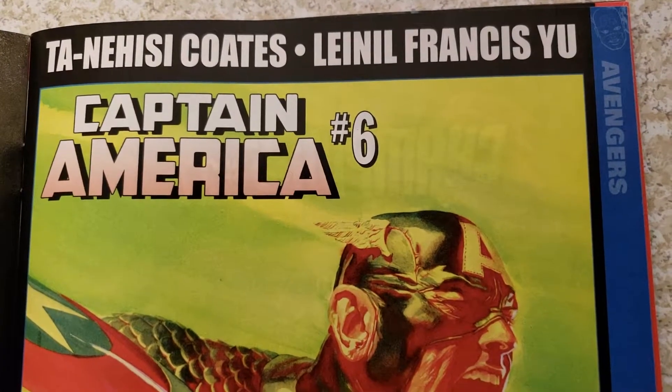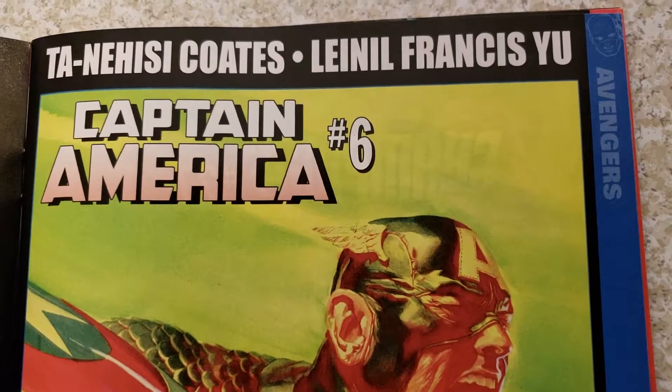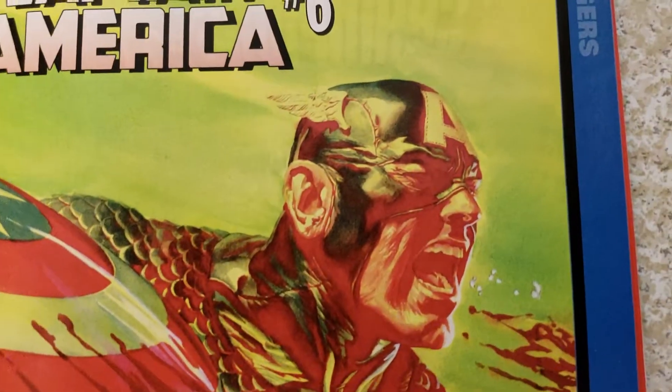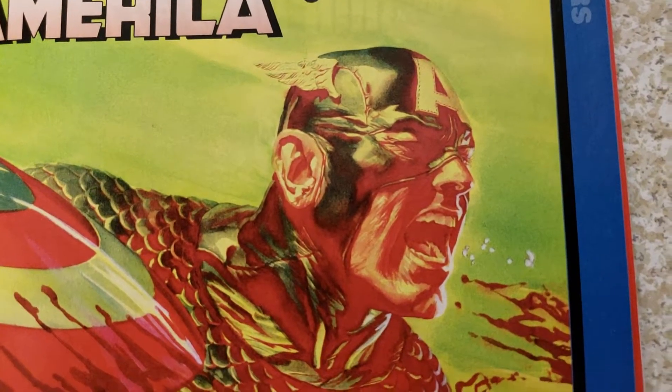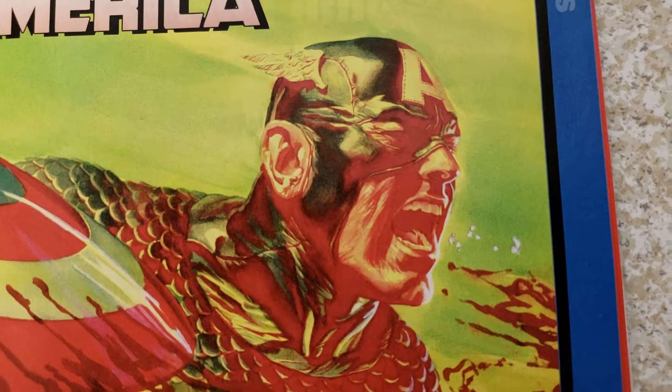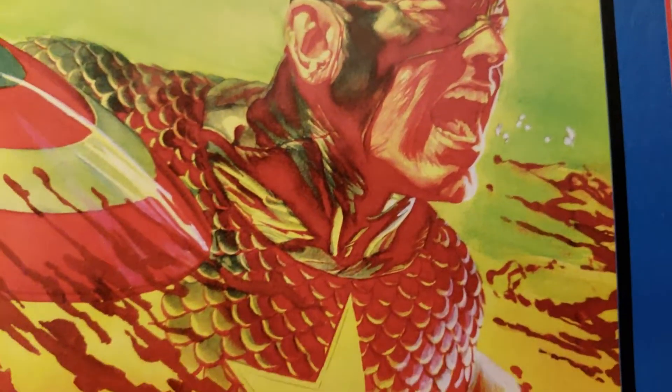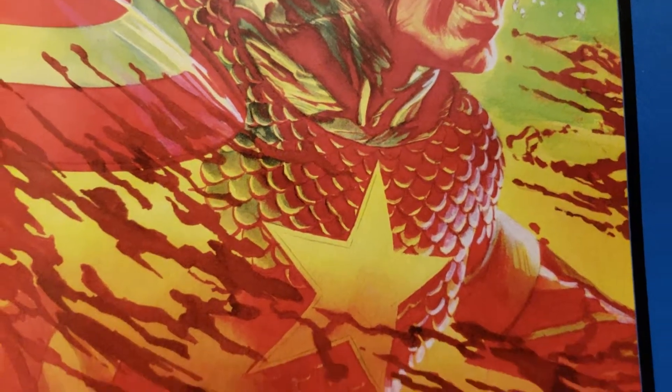Ta-Nehisi Coates and Leinil Francis Yu — Captain America number 6. Look at that. That's cool. Alex does some awesome stuff with colors — instead of using blacks he uses colors like red for shadows. Everything that should be black is like red. And it looks like he ripped something or cut somebody up.